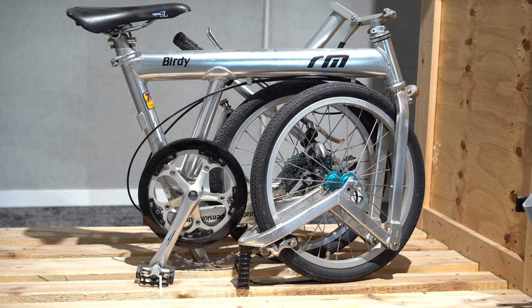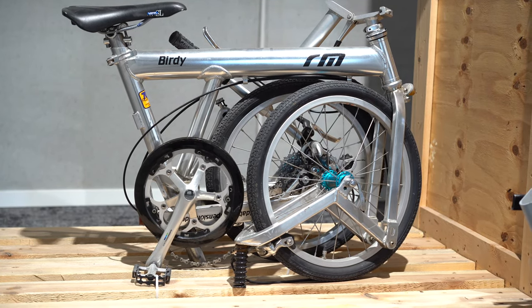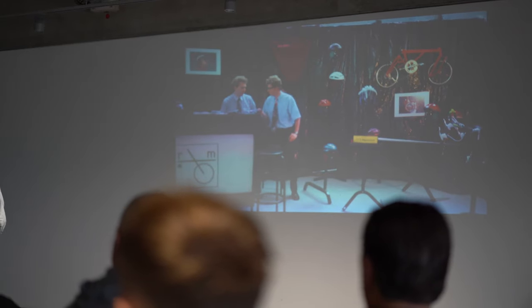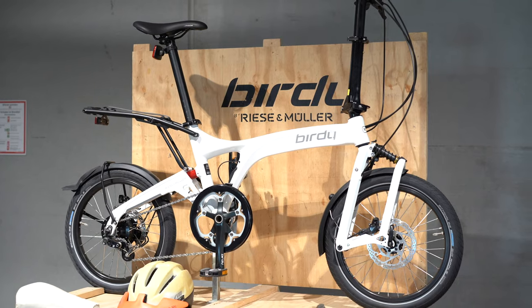They have their birdie bikes set up as a museum to show kind of where they started. That is their original Eurobike booth with that bike, and that was kind of their groundbreaking entry into the business with these birdie bikes.